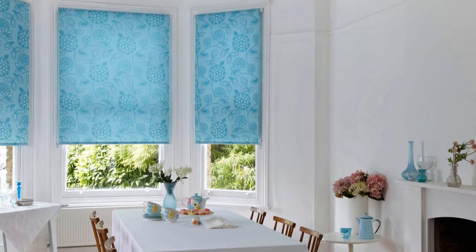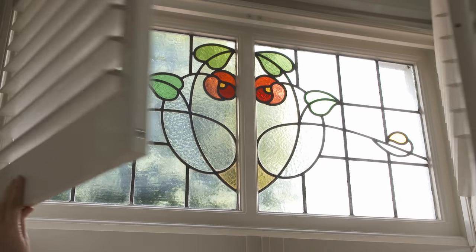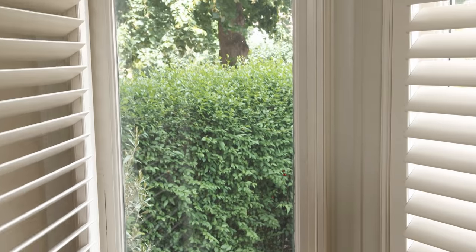Here we've got a very traditional bay window with beautiful character features. There's a very fine line between being able to show off those features and being able to create a way of controlling light and privacy. This is an interesting bay window with a door in the middle.